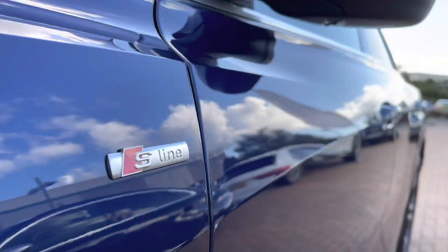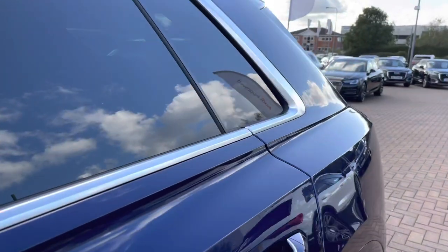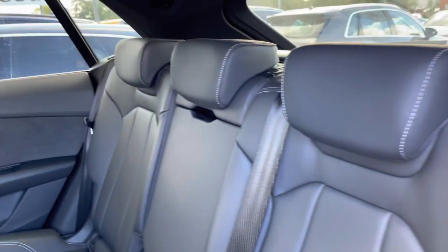This vehicle does come with the S-Line styling pack, so we do have the S-Line badges on the front wings as well as the S-Line front and rear bumpers in the full body color. That full body color is Navara Blue Metallic.